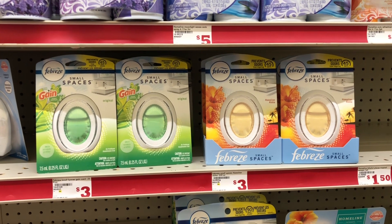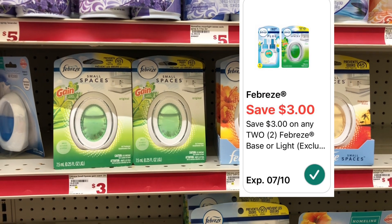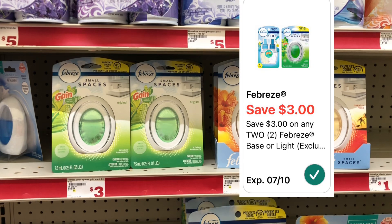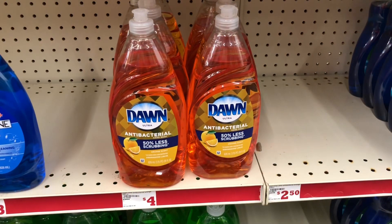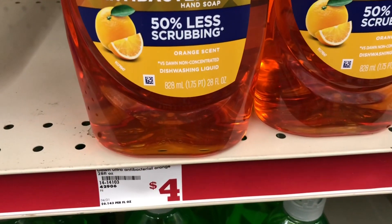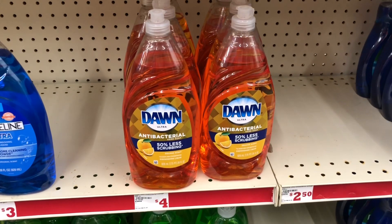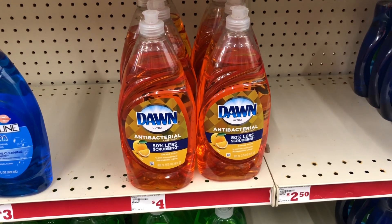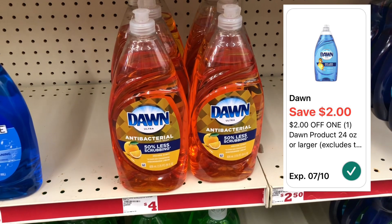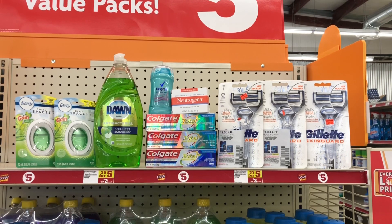I'm going to grab one of the Febreze Small Spaces — they are three dollars, and we have a three dollars off two coupon, so I'll pick up two of them. It's basically buy one get one free, so two for just three dollars. The Dawn dish washing liquid is the 28-ounce bottle, which is a pretty nice size. It's four dollars on the shelf and we have a two dollar digital coupon attaching, making it just two dollars.